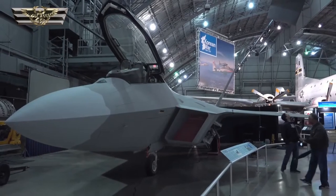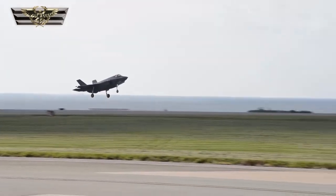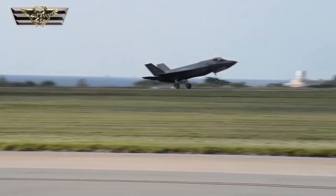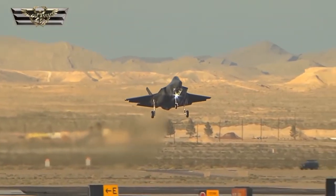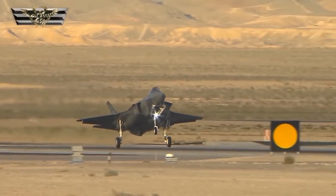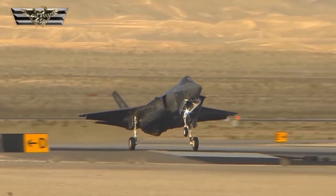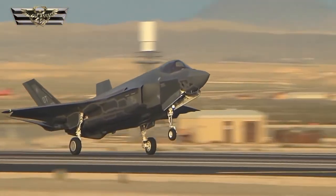Unlike the F-22 Raptor, which is a US Air Force exclusive plane, the F-35 would be commercially available. The Joint Strike Fighter program began life as a competition between McDonnell Douglas, Northrop Grumman, Lockheed Martin, and Boeing, with Lockheed and Boeing going on to develop prototype aircraft as finalists — both eager to win what was sure to be one of the most lucrative contracts they would ever sign.